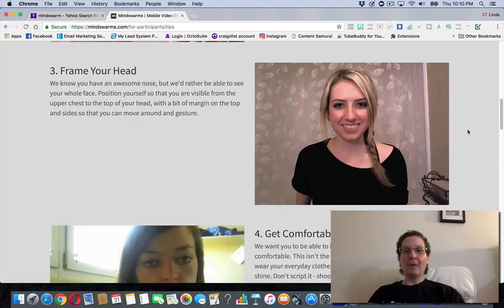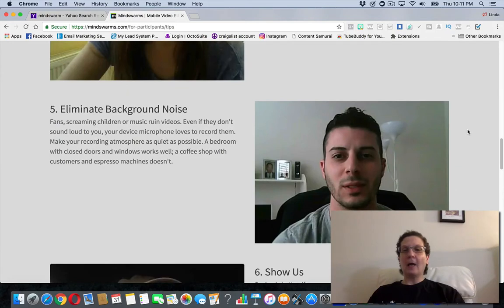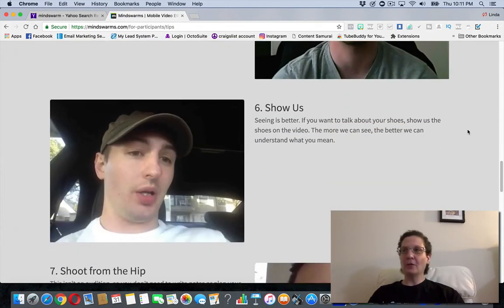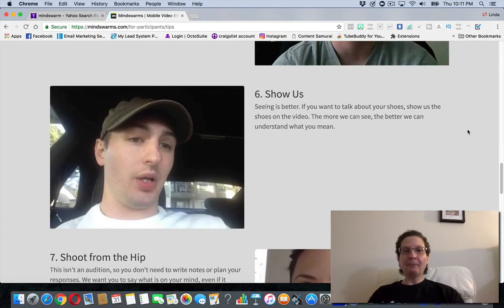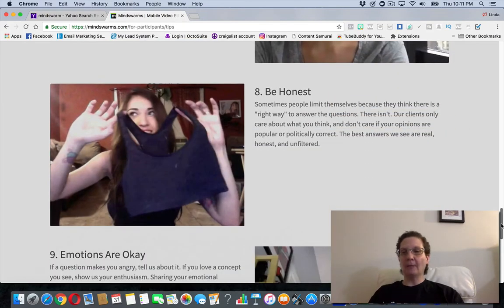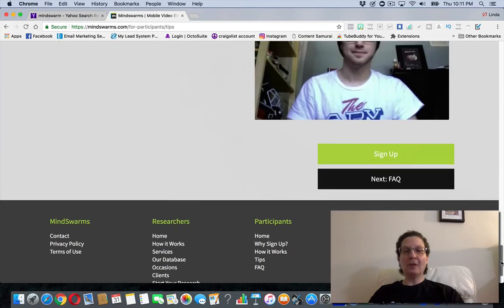Frame your head, get comfortable, and be yourself — because a lot of people, when they feel like they're being measured or tested, get weirded out. Go someplace quiet where you don't have any background noise, kids screaming, or dogs barking. They give you some other tips there that you can look through as well.